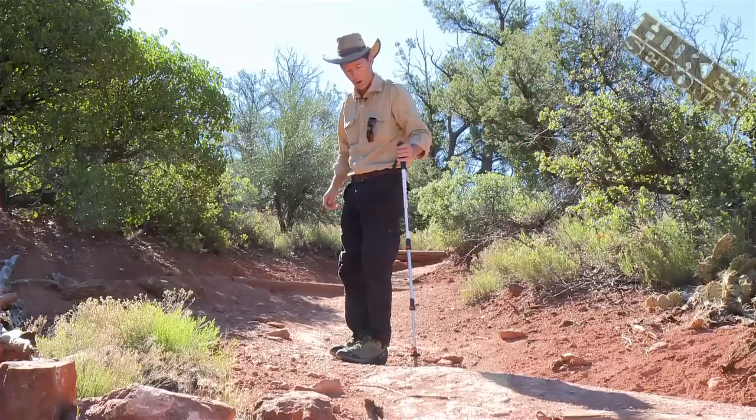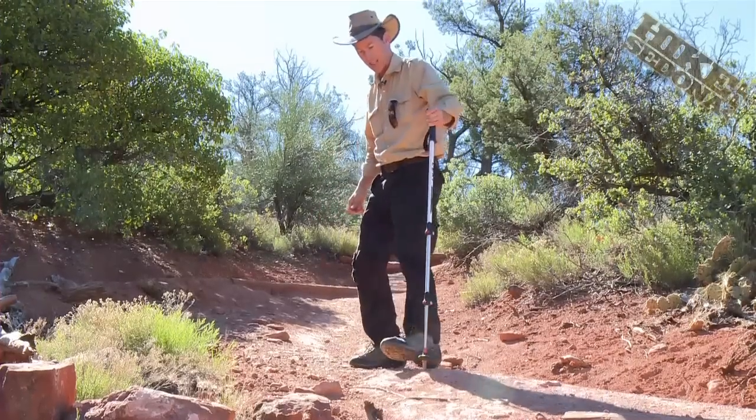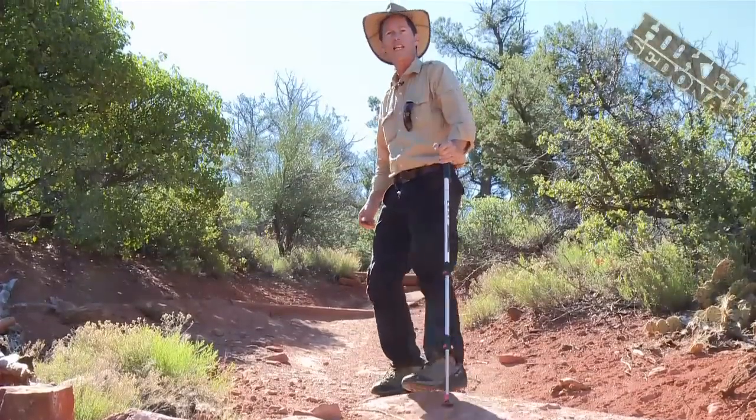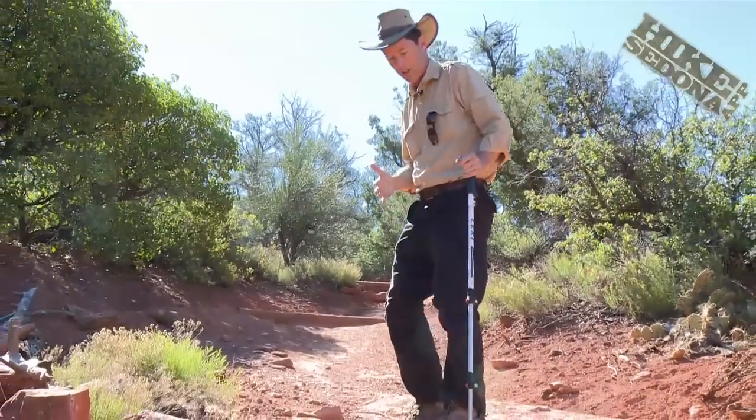If you've got a pole, plant it hard. Lean right into it and do it first before you take that step. Finally, if you take smaller steps, it will help you feel more secure as you go down the mountain.